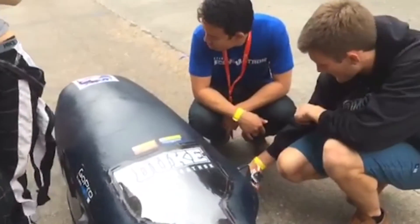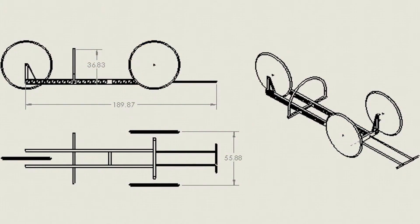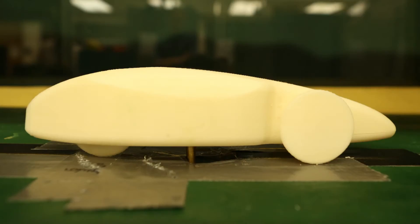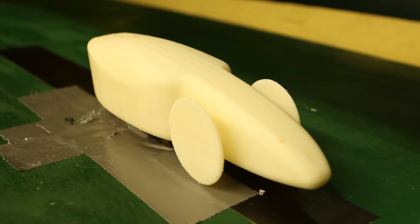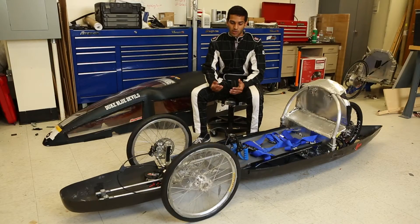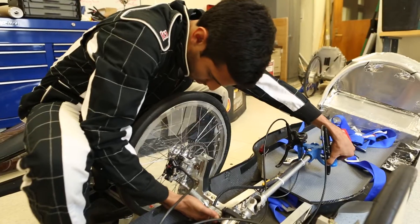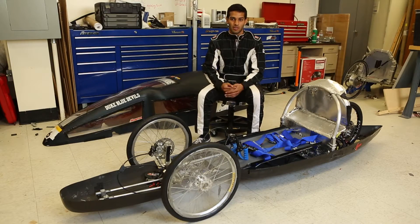The category that we chose was the battery electric category. We chose three factors: we wanted to minimize the weight of the car, we wanted to optimize how aerodynamic our car was, and we wanted to optimize the driving strategy of our vehicle, which we didn't really know the best way to drive.